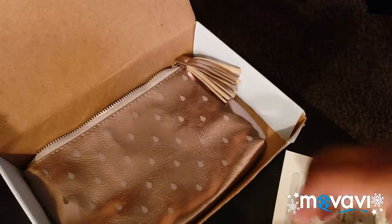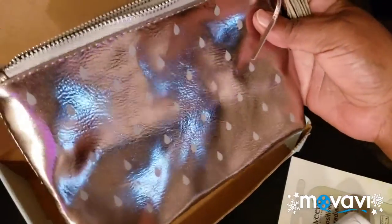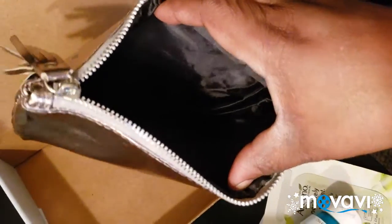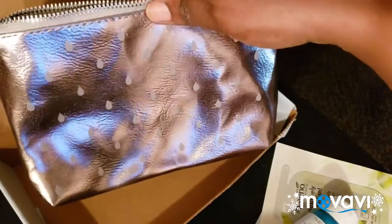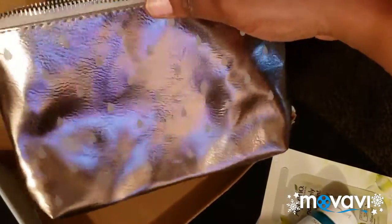The last thing that came in this box — I was very surprised — they gave me a little bag and it has a little Walmart symbol on it. I can definitely use this. I'm probably going to put it in my work bag and take it to work with me.